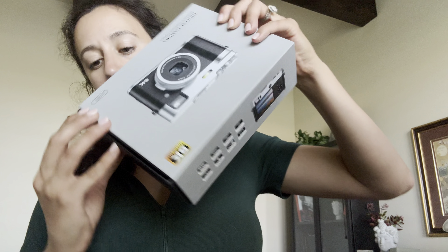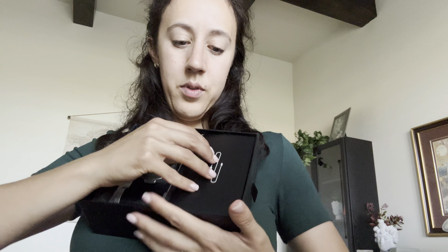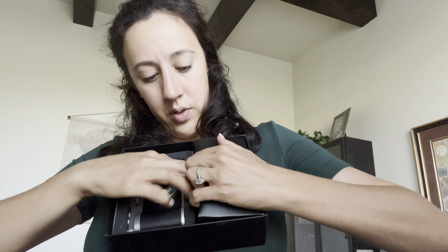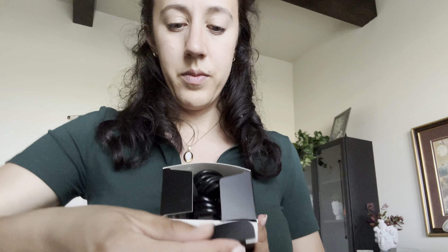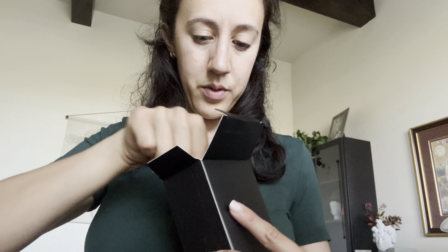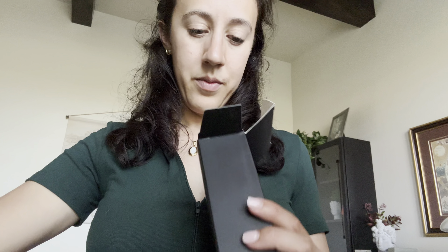This is perfect for vlogging. It also has a selfie camera so you can flip it around. It's anti-shake with flash, has a viewfinder dial, and 16 times digital zoom. It's a compact video camera for travel and it comes with a 32 gigabyte card and also two batteries.